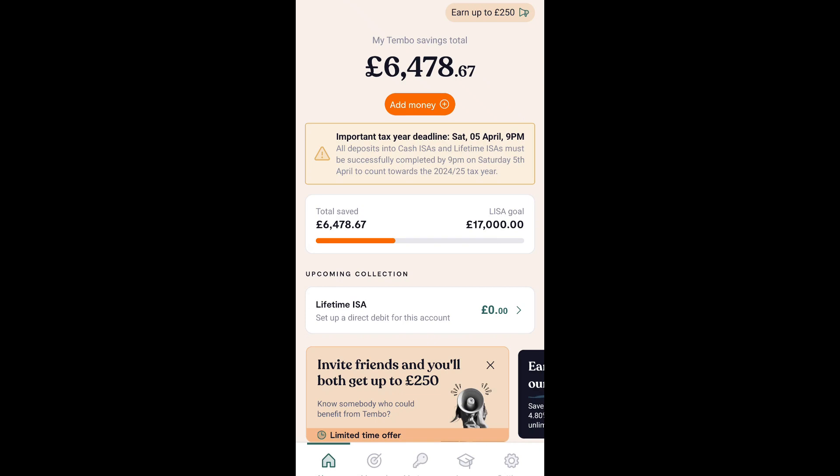I'm going to take you through my Tembo Lysa account right now, just to show you all the features of the app. Before I start, I just want to explain that I am not a financial advisor, and this is all just my personal experience.